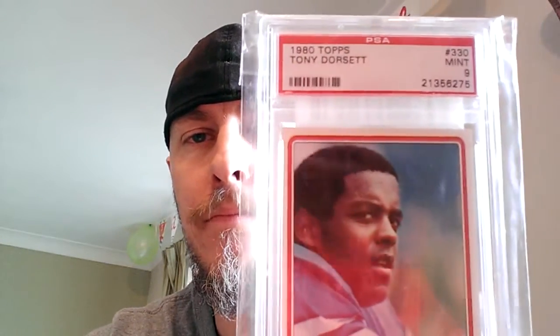Hey tubers, quick mail day video. Got a few PSA orders in from COMC. First of all, got this 1980 Topps Tony Dorsett. Getting closer to a rookie card on this one — his stuff is pretty pricey for a PSA graded rookie card. Picked that one up in a 9.